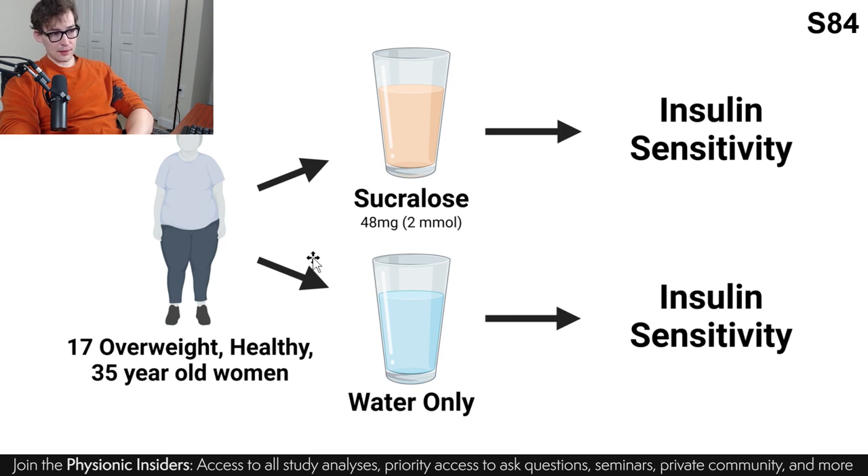I'm going to start with study 84 — I'm not going to go into as much detail with 82 for a specific reason I'll get into later. I wanted to walk through each one of these studies through a small representation of what these researchers did. They recruited 17 overweight but metabolically healthy 35-year-old women, and then they separated them out into consuming water only, which is the control condition, or sucralose at 48 milligrams — 2 millimolar — which is equivalent to about one diet soda.